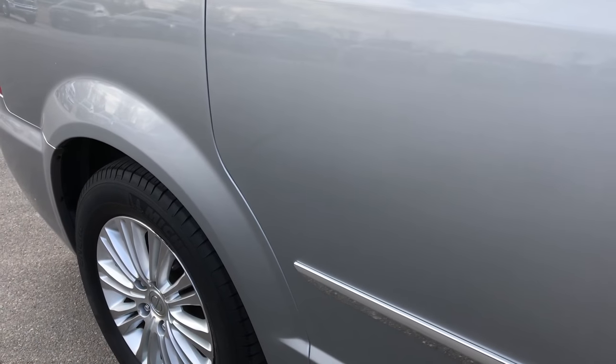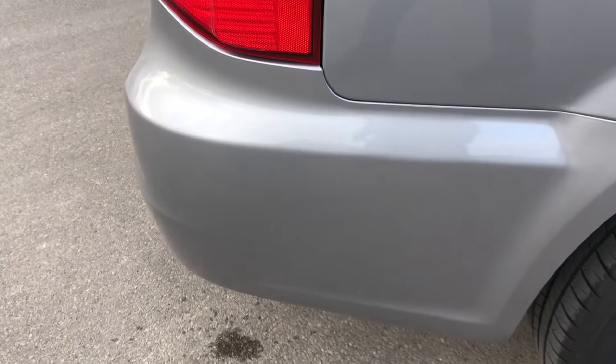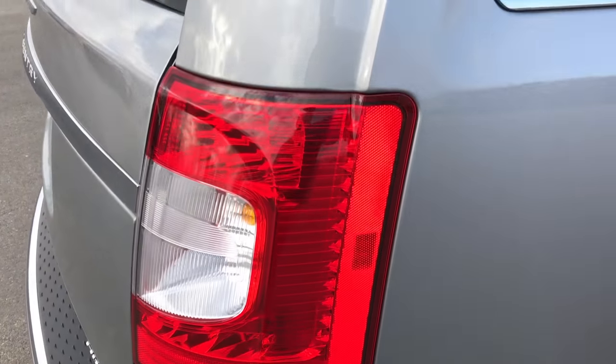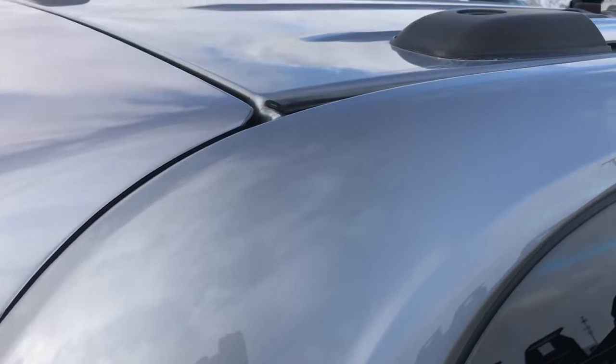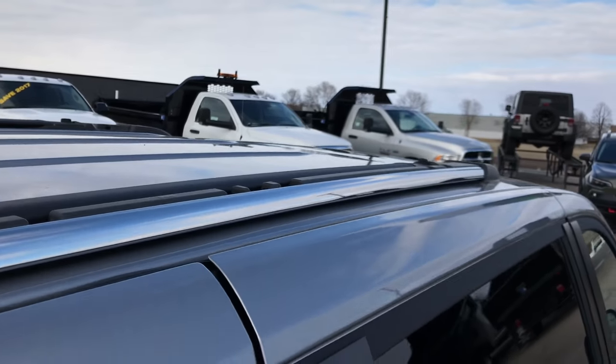We take these HD videos so if you are far away, or even if you are close by but just cannot make the trip down, you can still see the van, hear the van, and have confidence in the vehicle you are looking at before you even get here. You can see it has the integrated roof rails.